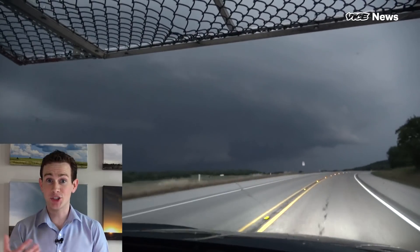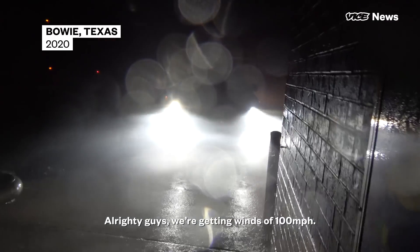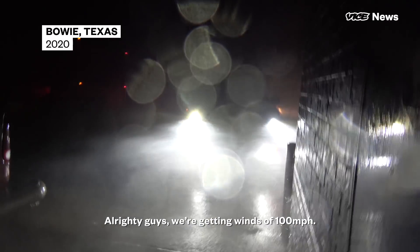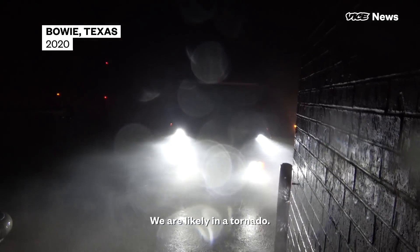Sometimes when you're chasing, the chaser can become the chase when storms actually target you instead of the other way around. That happened to me earlier this year in Bowie, Texas, when a late-night EF1 tornado side-swiped my vehicle. We're getting winds up to 100 miles per hour. We have debris floating hard right now. We're fighting the wind.